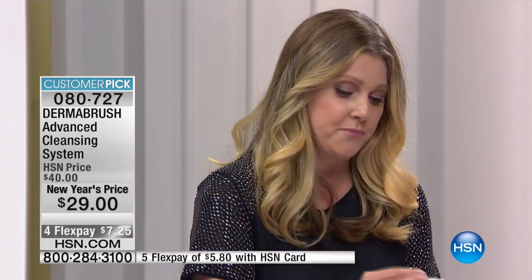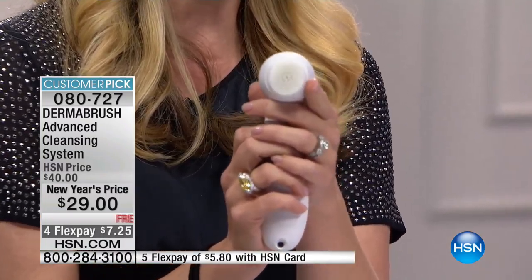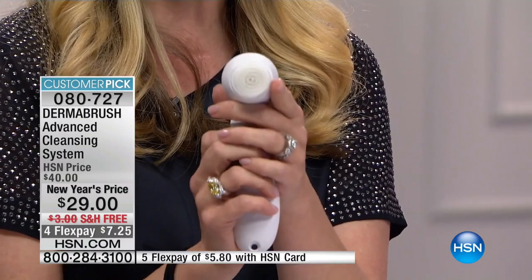If you're not cleansing with a cleansing brush, you're really missing out. There are so many cleansing systems out there today, but some of them can cost upwards of $250. What I love about Dermabrush — what you are loving here at HSN, having made this a huge customer pick for four years in a row — is that for glowing, radiant skin, it all starts with Dermabrush.